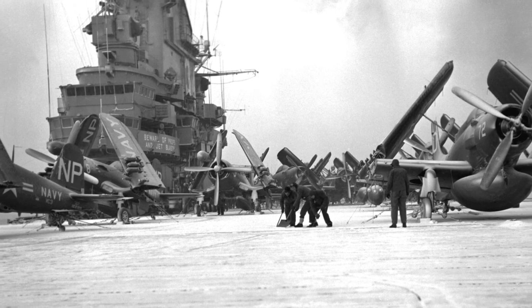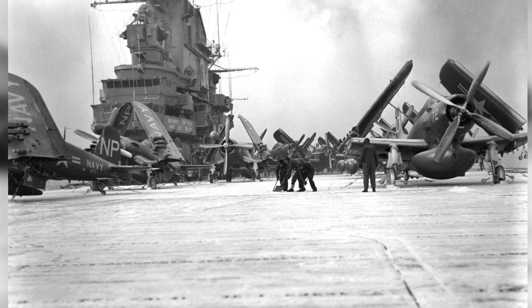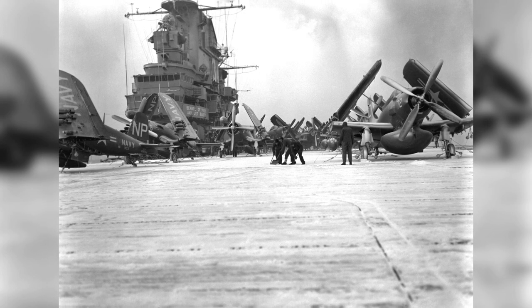Sailors on the USS Oriskany are shoveling snow and ice off the flight deck in Korea on January 10, 1953. You can see an F4U-5N Corsair and AD-3W Skyraider plane in the photo.